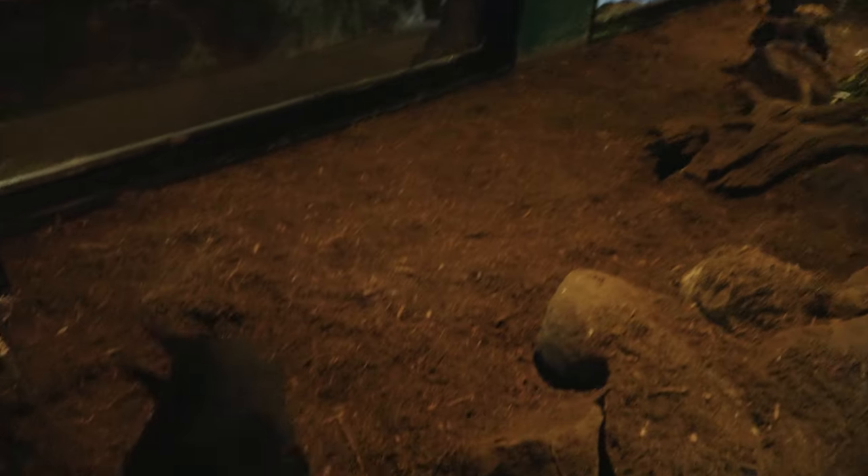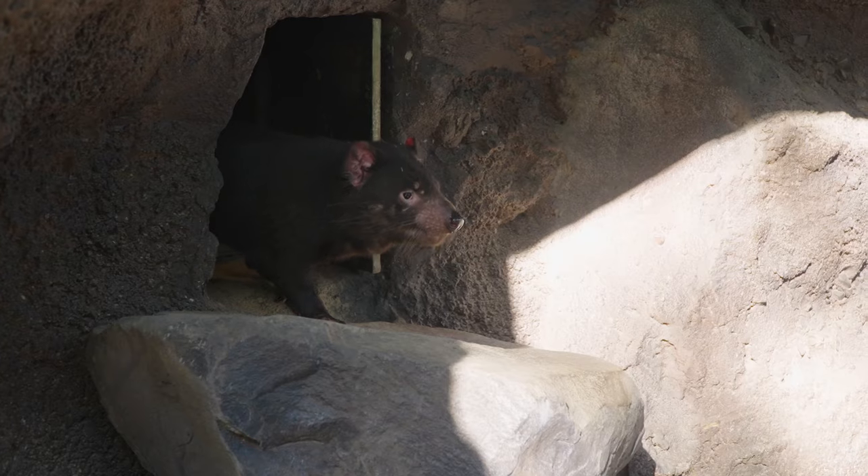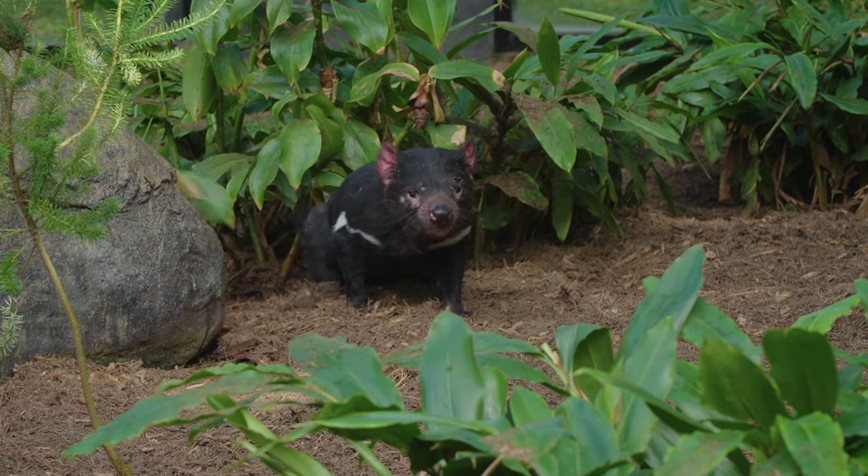Tasmanian Devils, being that they are found in Tasmania, it is a little bit chillier down there. So we like to help our boys out and accommodate for them. We actually give them air-conditioned dens. They do have an option — they can go into their air-conditioned area, or they can come out and sunbake in their beautiful outdoor area.